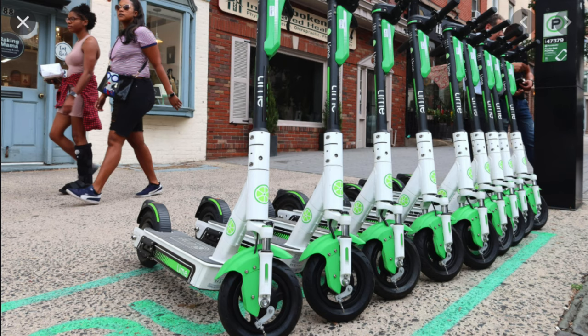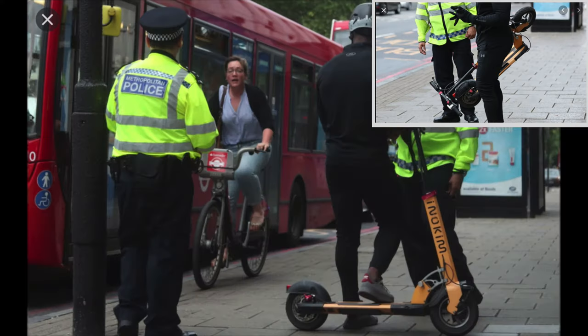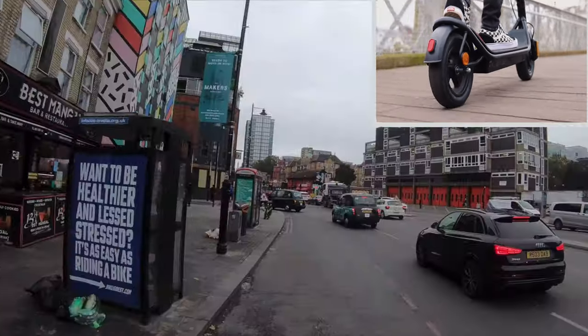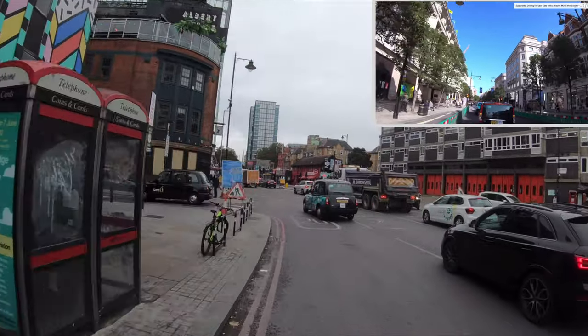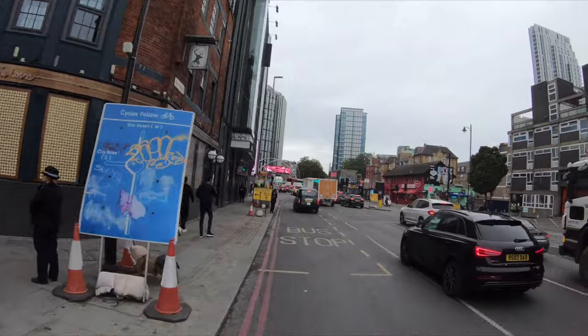Electric scooters are illegal in the UK. I have a video about whether or not you should buy an electric scooter in the UK even though they are illegal — you can check it out on my channel if you like.